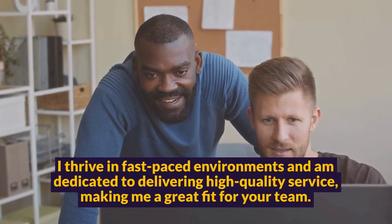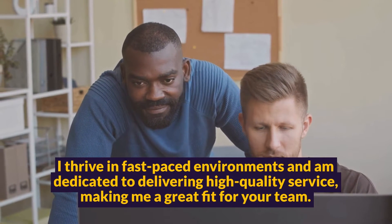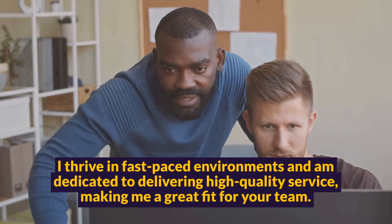I thrive in fast-paced environments and am dedicated to delivering high-quality service, making me a great fit for your team.